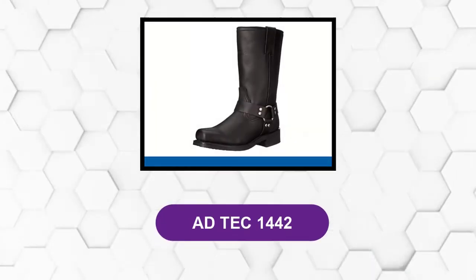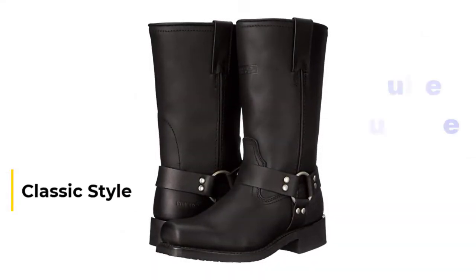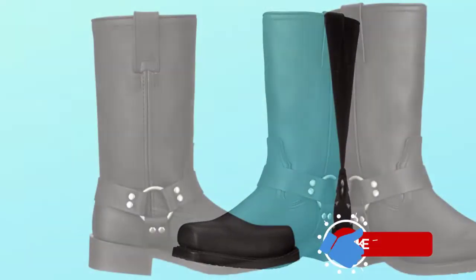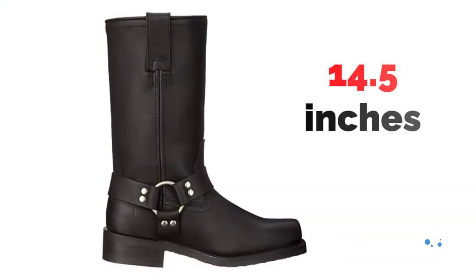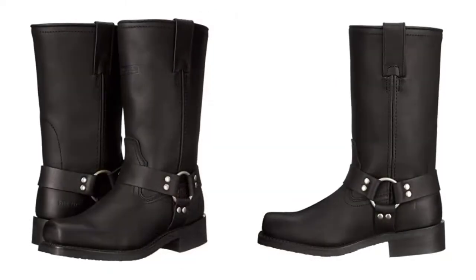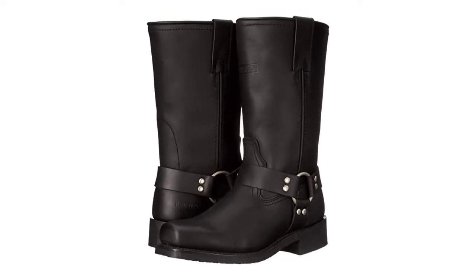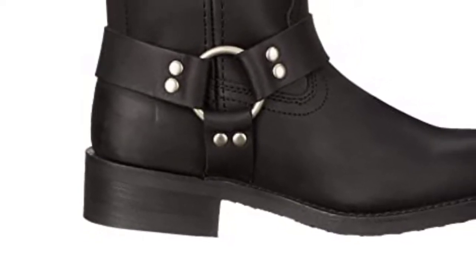At number two: the Ad Tech 1442. These boots have a classic style and are quite durable. The 100% leather uppers are oiled for waterproofing and resilience. The tall shaft protects your shins and calves. The opening on these boots is slightly larger than that of the Durangos — measuring about 14.5 inches in circumference versus the Durangos' 14-inch calf opening. The boots are unlined, which makes them breathable, though your feet could get cold from the lack of padding. Still, these make excellent all-season motorcycle boots. The 1.5-inch heel is comfortable to walk in and positions your foot at a natural slope.